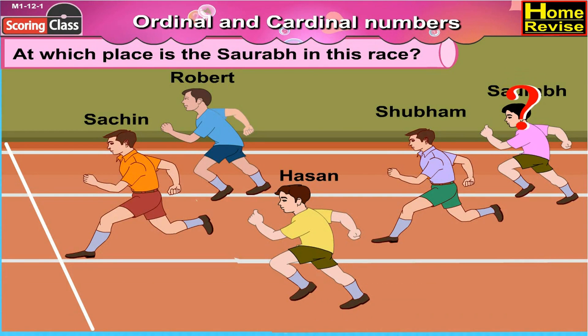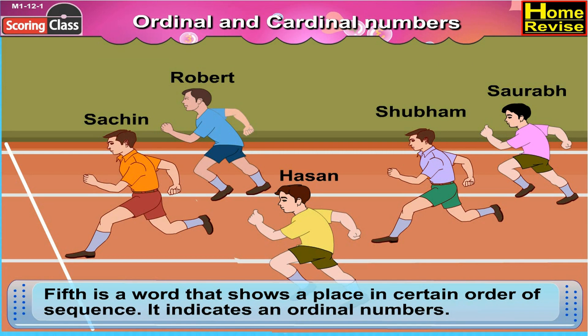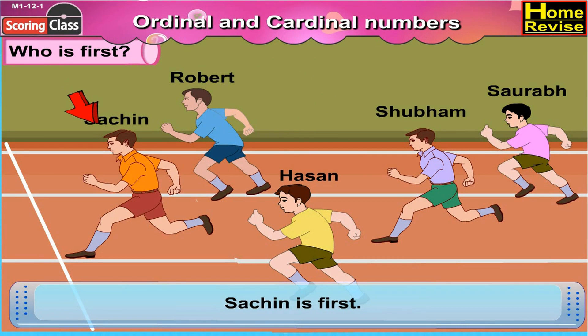At which place is Saurabh in this race? Now Saurabh is last, so he is at 5th place. Yes, he is in 5th place. 5th is a word that shows a place in a certain order or sequence. It indicates an ordinal number. Who is first? Well, Sachin is ahead of everyone, so Sachin is first.